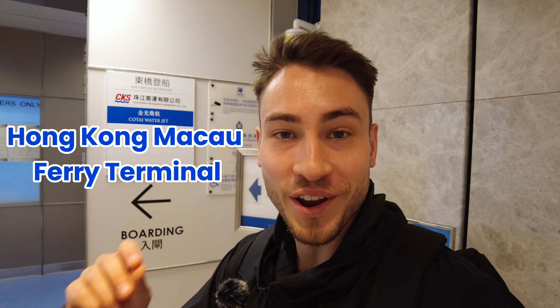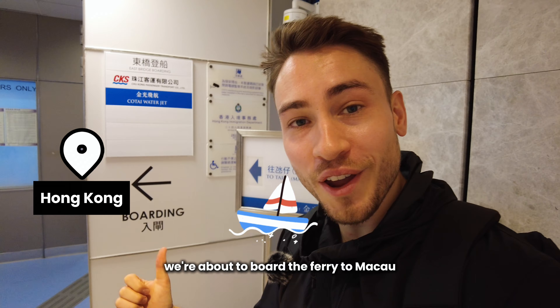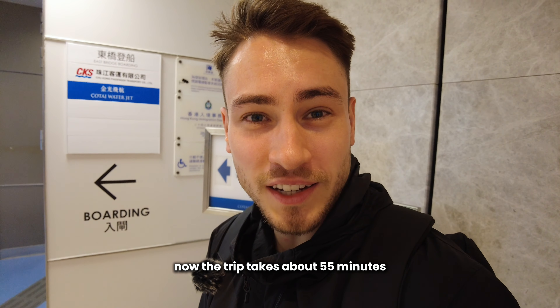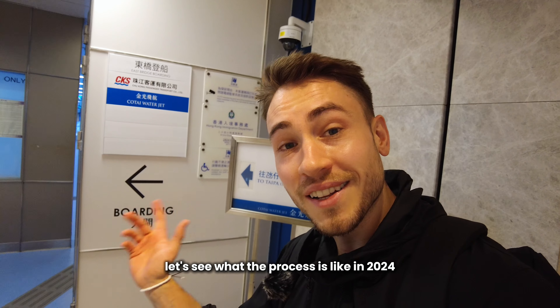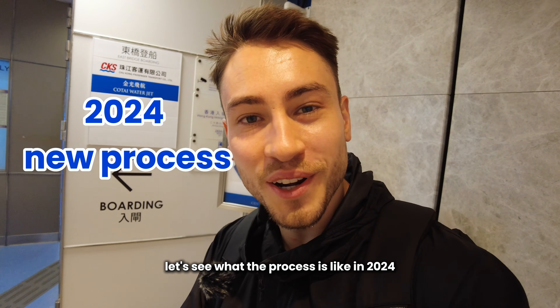Good morning. We're at Hong Kong Ferry Terminal. We're about to board the ferry to Macau. The trip takes about 55 minutes and we have to clear immigration to board the ferry. Let's see what the process is like in 2024.